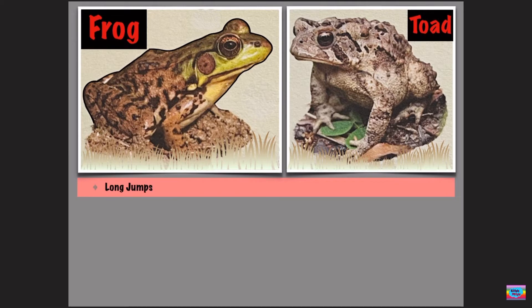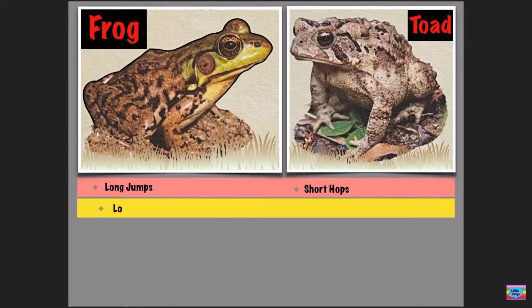A frog has long jumps, but a toad has short little hops. A frog has long hind legs, but a toad has shorter legs.